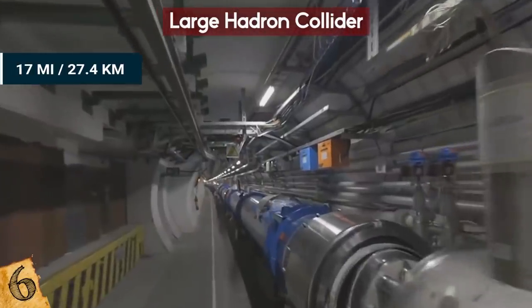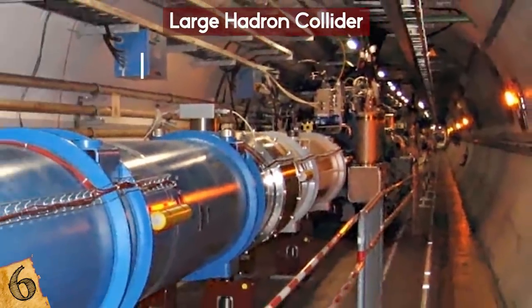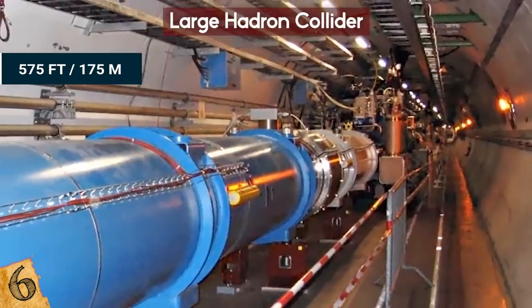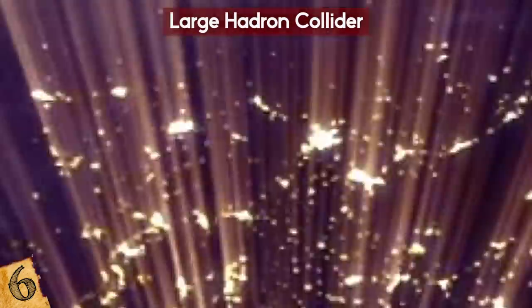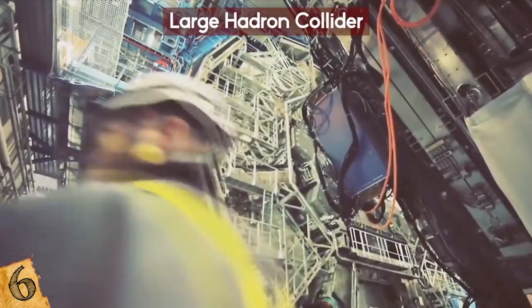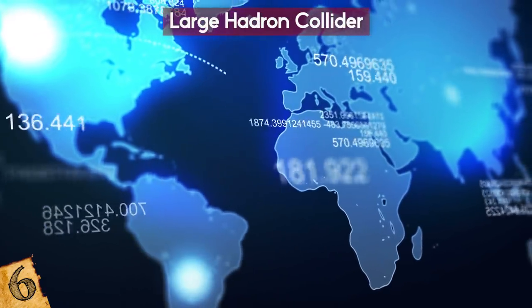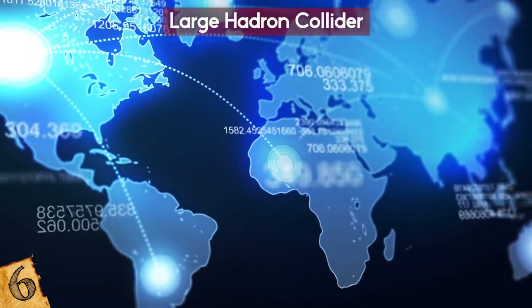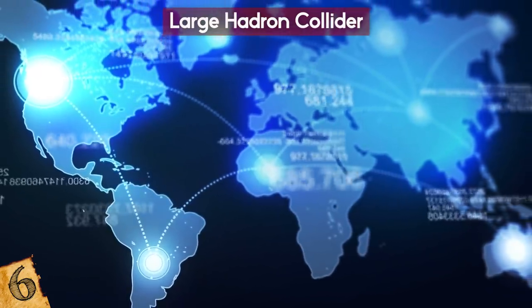Number 6: The Large Hadron Collider. The 17-mile-long Large Hadron Collider, or LHC, is the world's most powerful particle accelerator. It's buried 575 feet underground on the border of France and Switzerland, and was built by the European Organization for Nuclear Research, known as CERN. Over 100 countries and over 10,000 scientists collaborate on this project, which cost over 7.5 billion euros to build.